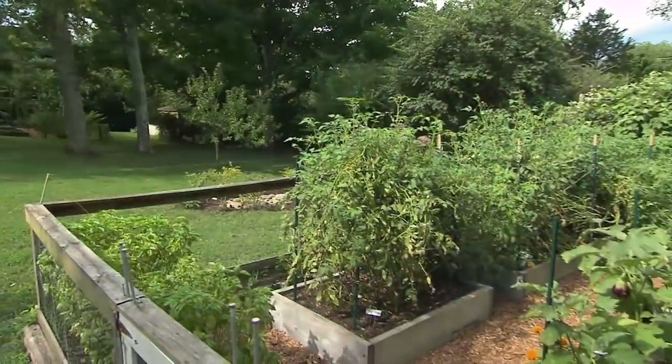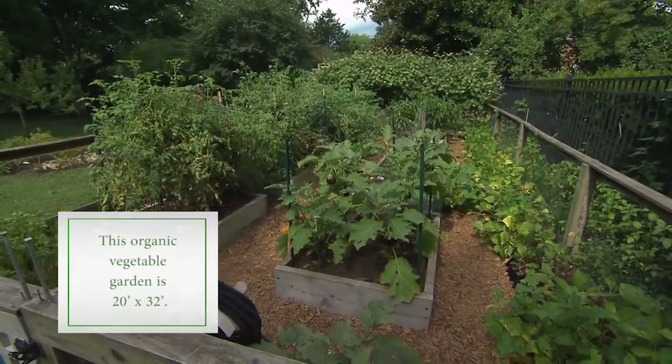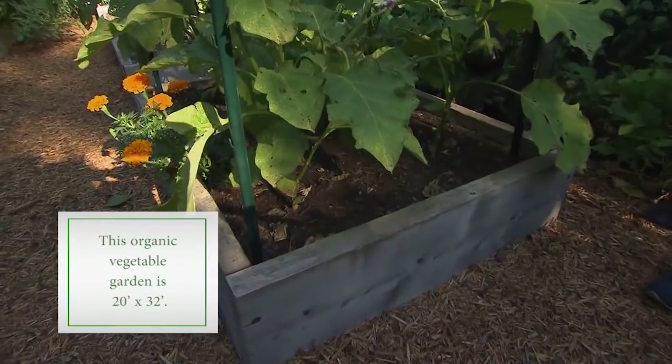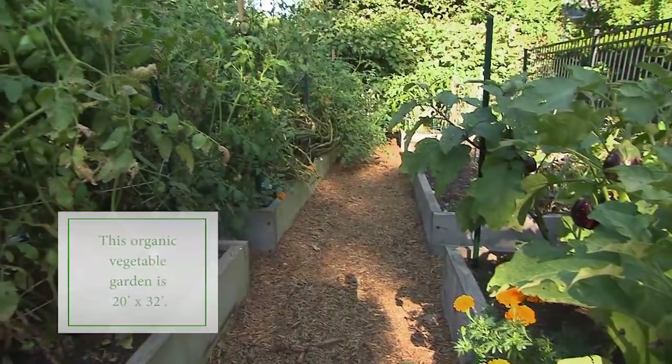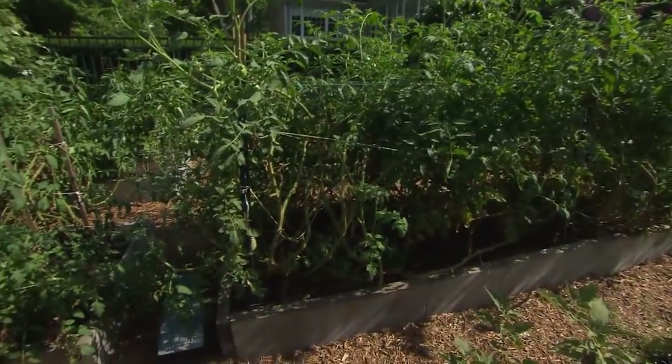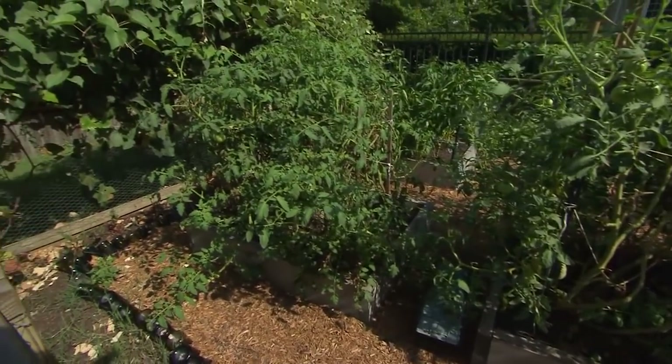This is an example of a more formal garden, contained in a space with a fence around it, which is a great way to get high production, especially when you have critters that also want to enjoy the abundance you're growing. The raised beds help with that, and also really help with organizing the garden, thinking about rotation and delineation of pathways. It's a nice way to keep it clean and really convenient for high production.